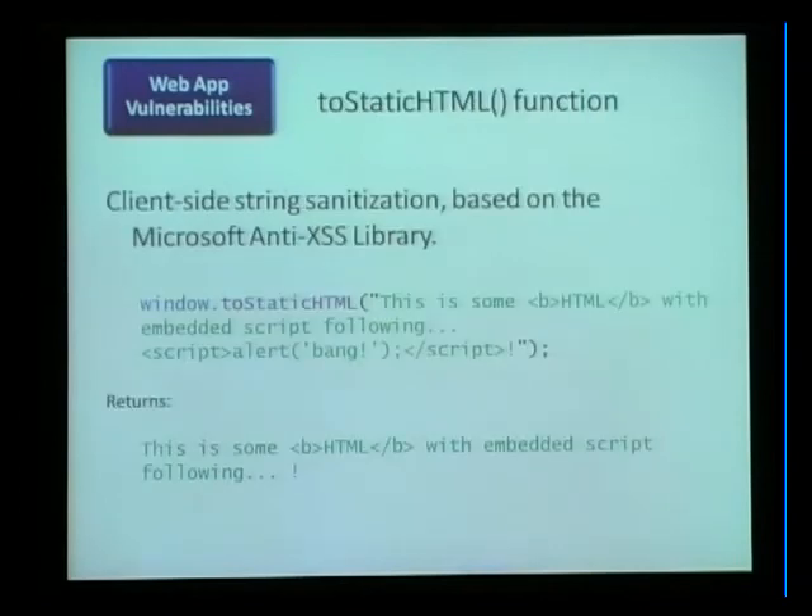We've also added toStaticHTML, which uses the Microsoft anti-cross-site scripting library — previously only available server-side — now moved to the client as a function on the window. You can pass a dangerous string of content (for example, simple HTML with an embedded script block) through the toStaticHTML function, and it strips out the scripts and dangerous CSS styles. This allows AJAX applications to get these protections without hitting the server, helping mitigate type 0 and type 2 cross-site scripting attacks.